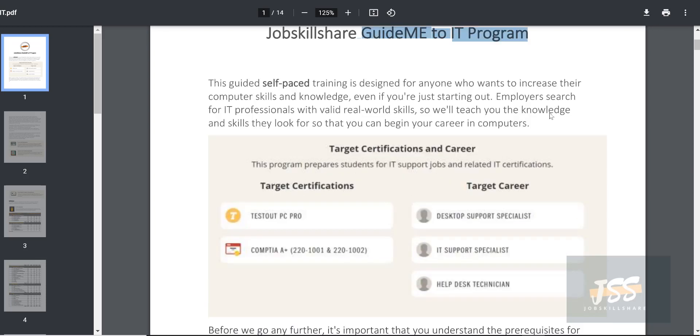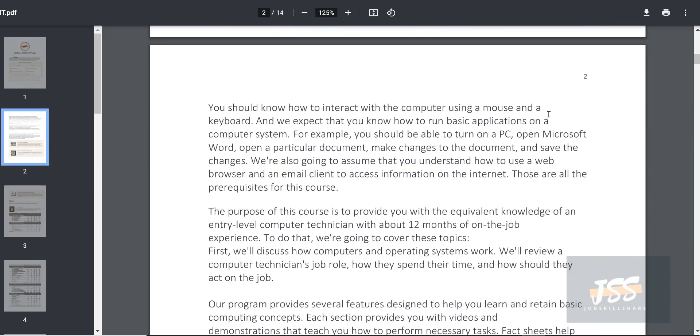One certification is the CompTIA A+ and the other is a TestOut-specific certification, which is the platform we are going to use. This also targets MD 100 and MD 101, which are Microsoft certifications. The targeted career is very focused — we are only targeting help desk, IT support, desktop support, and anything at that level.